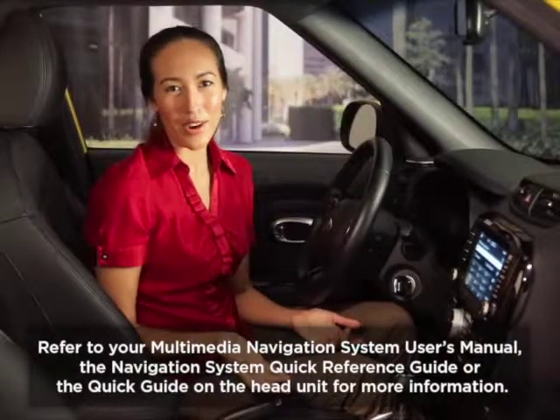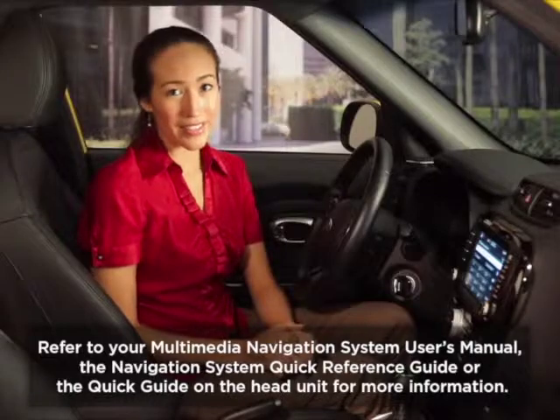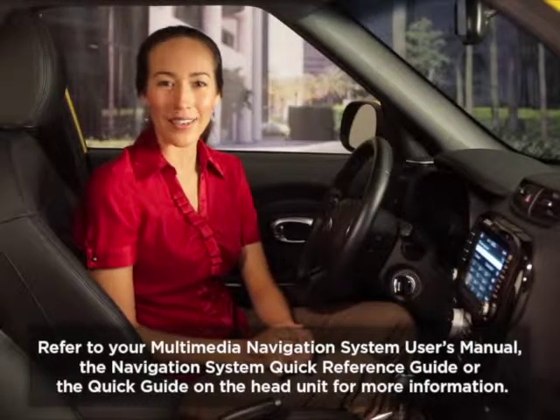For more information on hands-free calling, check your car multimedia system user's manual, the navigation system quick reference guide, or the quick guide on your vehicle's head unit.